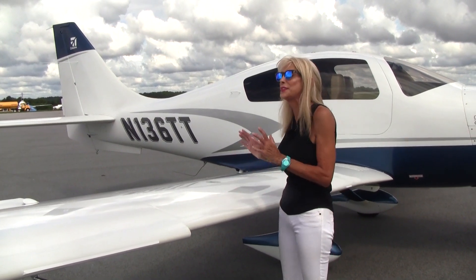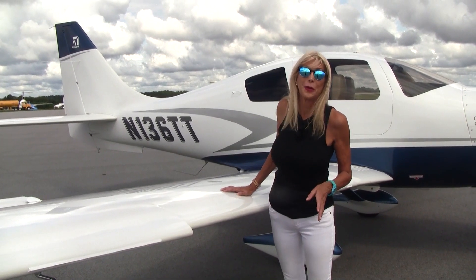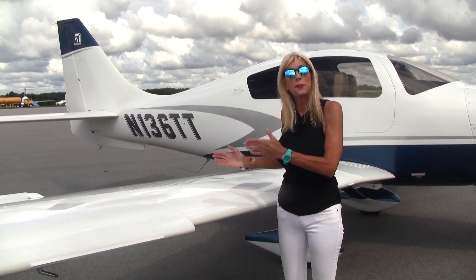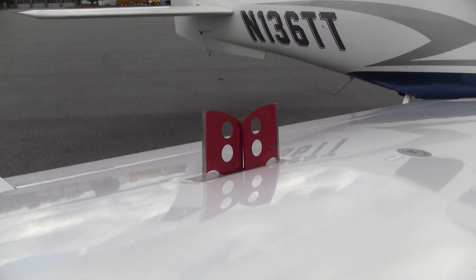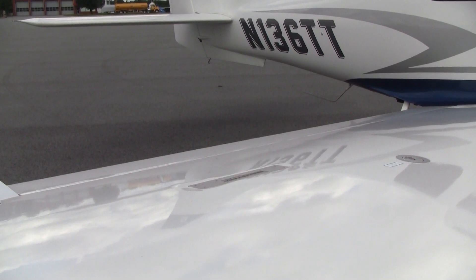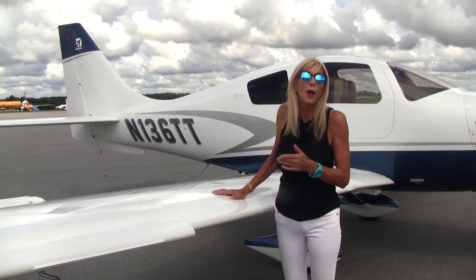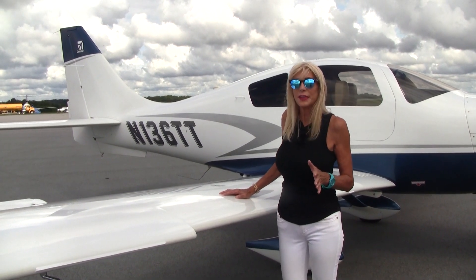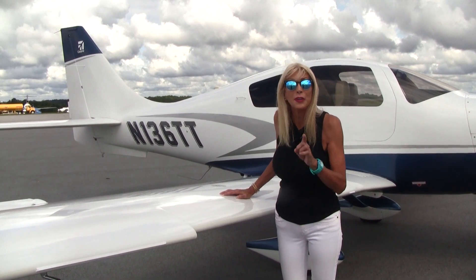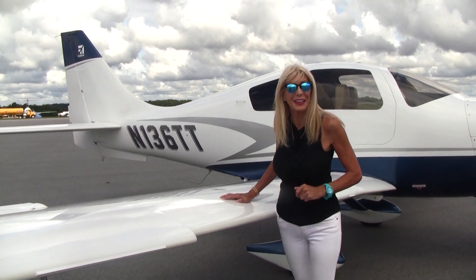When you have an airplane this fast and this sleek, you might wonder — it's got to be kind of hard to slow her down. No worries, we have speed brakes, and there's no speed limitation on the speed brake. Let's say we're coming in for an approach and you don't want to chop the power — maybe you're afraid about shock cooling the engine — so we deploy the speed brake. Now if something happens and we need to go around but you forget to retract the speed brake, no problem. The airplane is going to climb just fine.